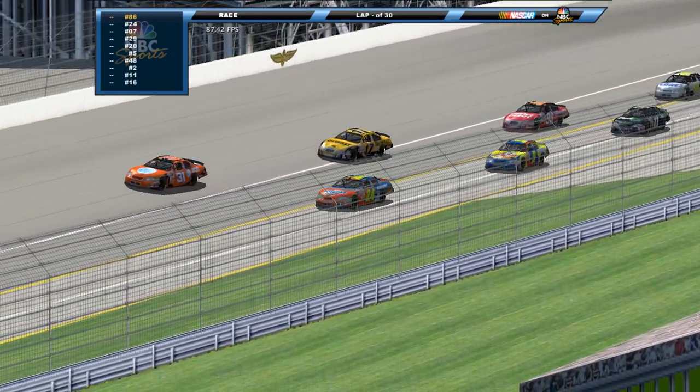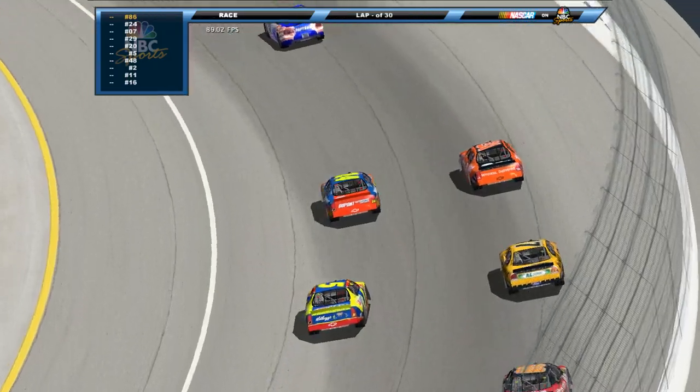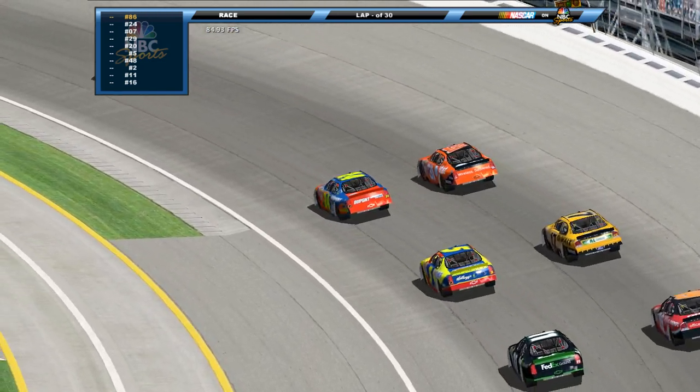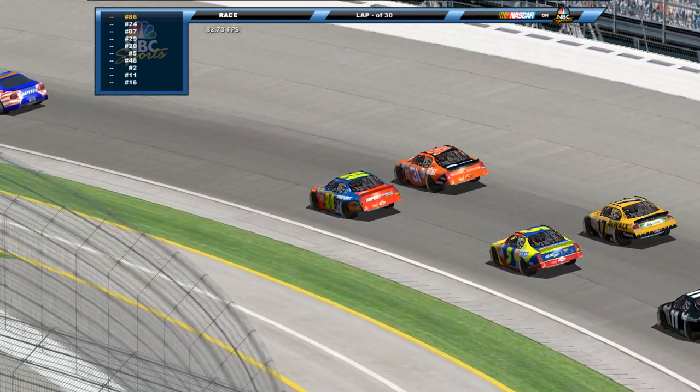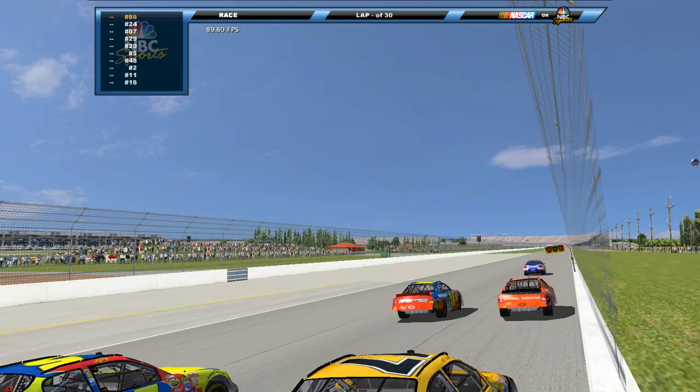Marquee event on the Cup schedule. Getting ready to send them off. Jeff Gordon is on the pole here at number 24. It was outside the 31 of Jeff Burton. The Jeffs have swept the front row.